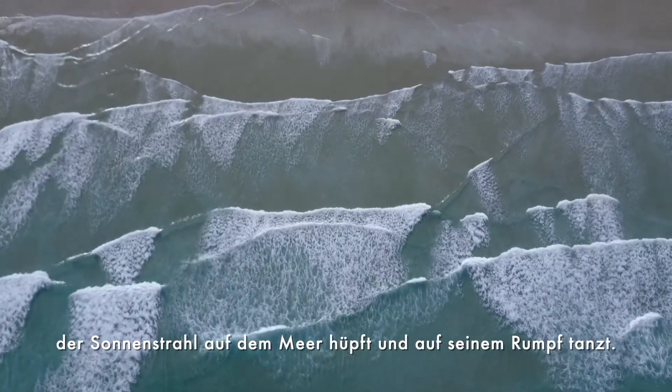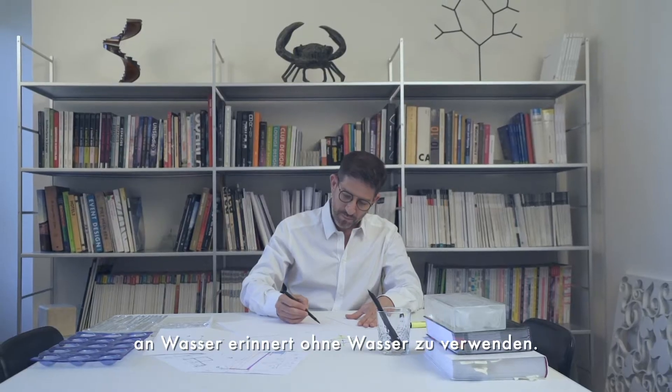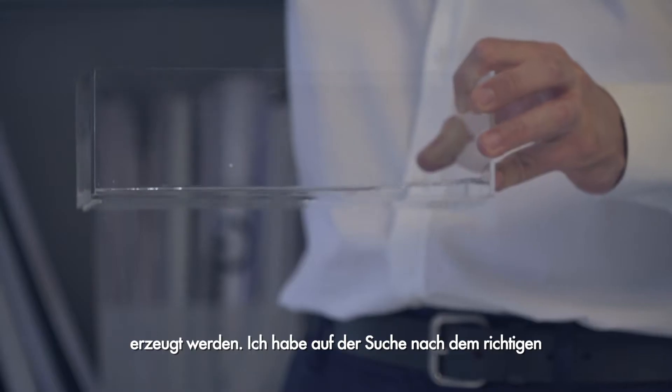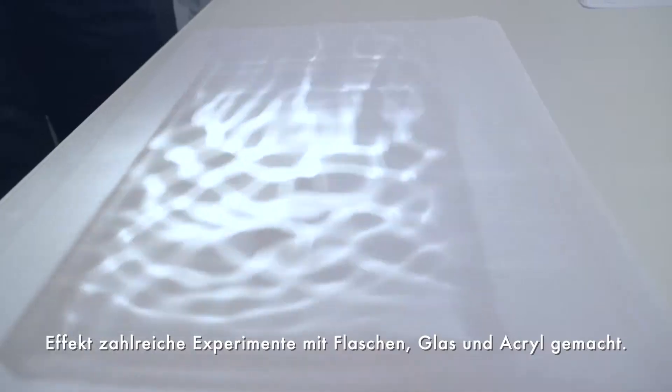Just as the waves in an ocean wash continuously back and forth the sand on the beaches, the challenge was to create a kinetic lamp that reminds us of water without it. Creating the same reflection effect can be made also by refraction. I did several experiments using bottles, glass, and acrylic, searching for the right effect.